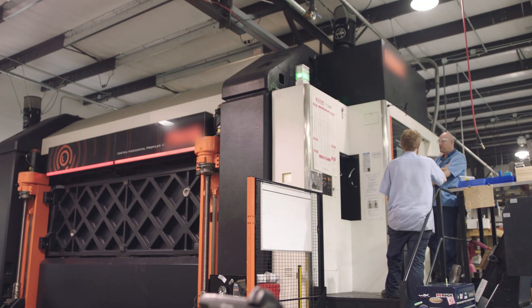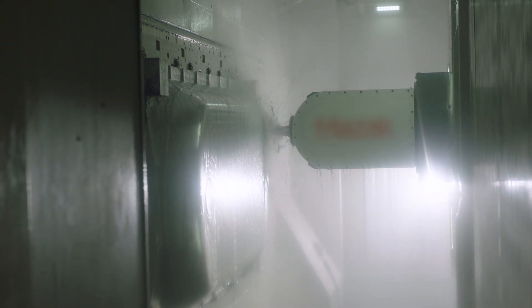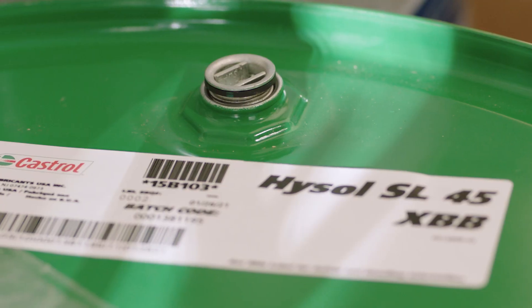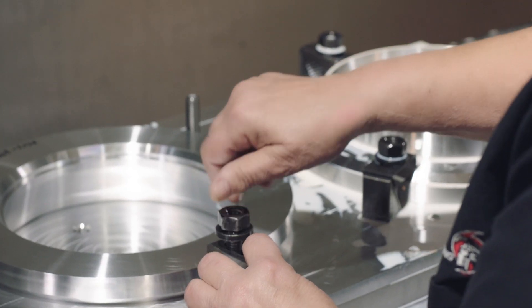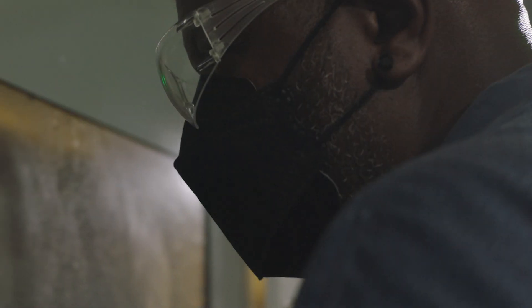Castrol came to us as a long-standing supplier of coolants and cutting fluids to Fort Walton Machining. Hysol SL45XBB is free of DCHA, boron, biocides, and chlorine — environment-friendly, operator-friendly, and still delivers the best performance.